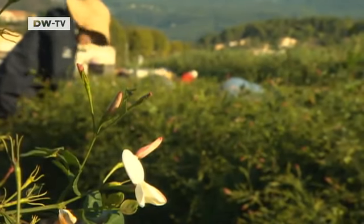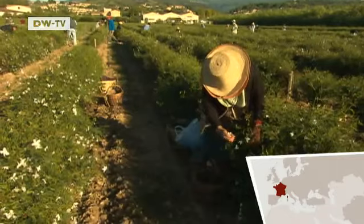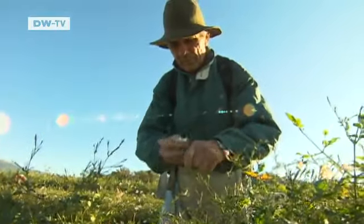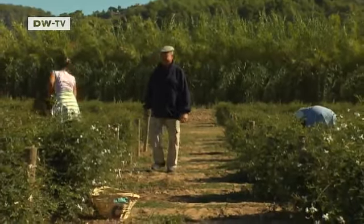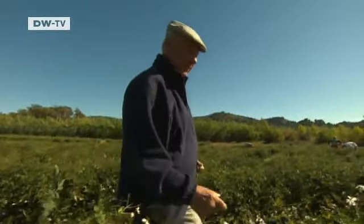It's harvest time in the jasmine fields around Grasse in southern France. The entire crop — some 20 tons — is used to produce Chanel No. 5. Joseph Meul is continuing a tradition his great-grandfather started, cultivating jasmine on his three hectares of land. The family has had an exclusive contract with Chanel since 1987.